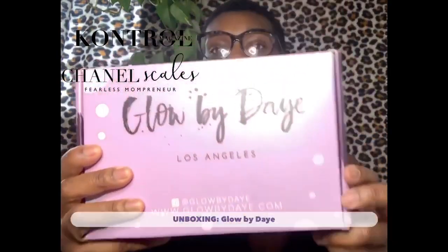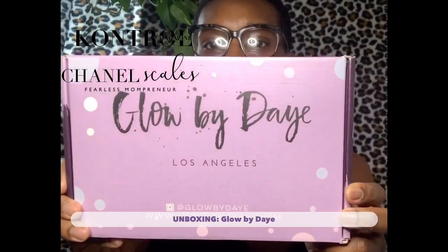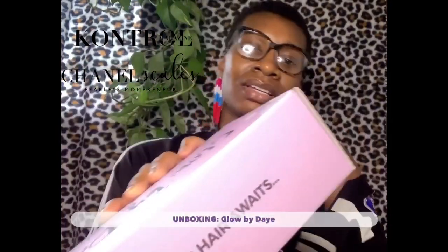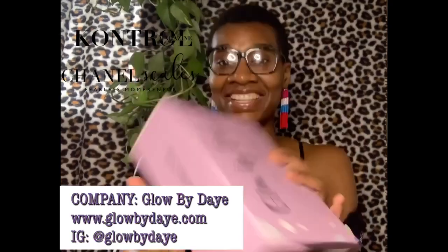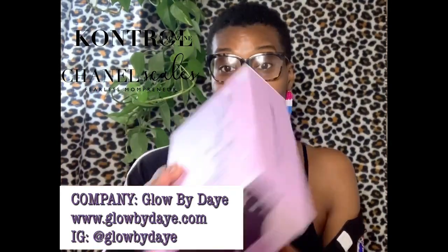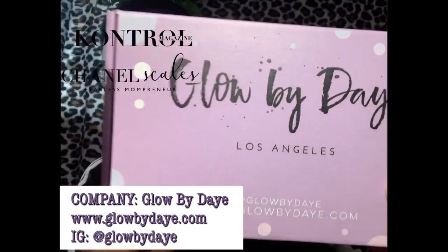So with that being said, let's get into this unboxing! Today I am doing an unboxing for a company called Glow by Daye. Pretty box, right? It's all about helping your hair. When you check out the box it does have their Instagram and their website on there.